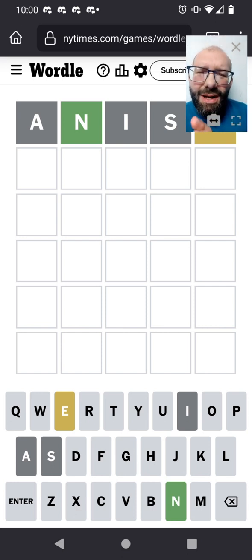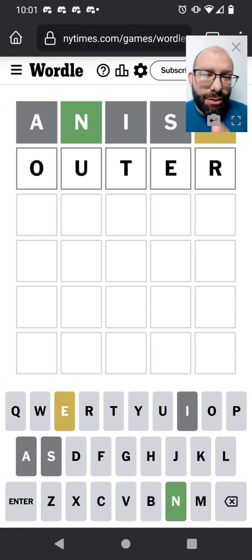So I'll go with my other strategy of just ignoring the letter that I already know where it belongs and try to fill out as many more as I can. So 'outer' tries the E in a different place, the O and the U, and it hits the top two most common consonants.